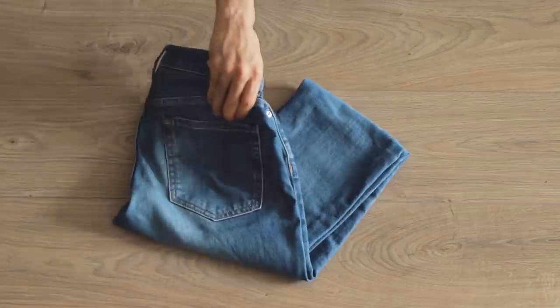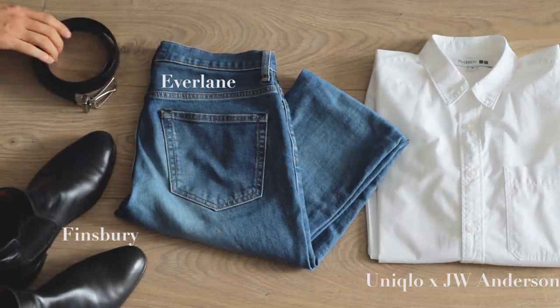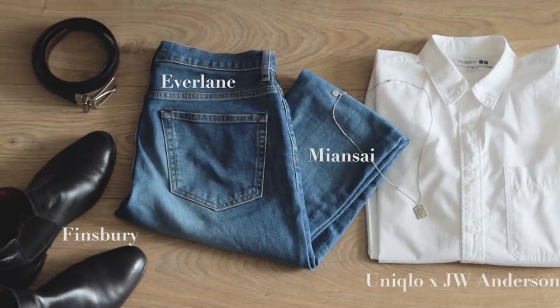Next up we have Monica, Ross's dear sister. She definitely had a cleaner aesthetic and I don't think she gets enough credit for her style — it was subdued, not very loud, but always clean and put together. When I think of Monica, I picture blue jeans, a crisp white shirt, and black Chelsea boots. All three are classics and timeless pieces that I already had in my closet, which made it very easy to recreate her look.